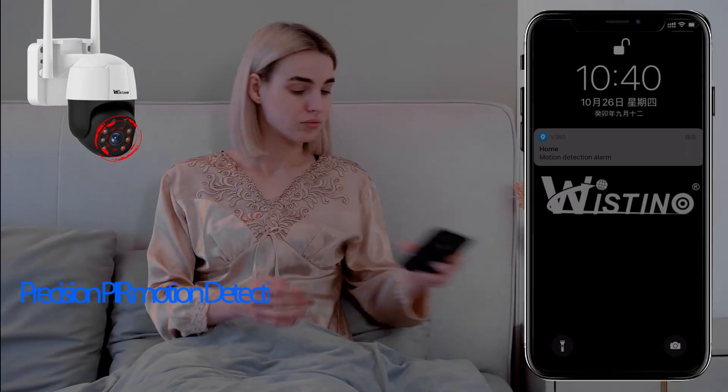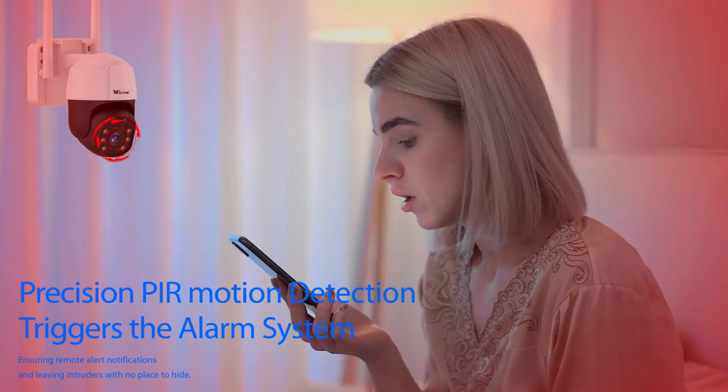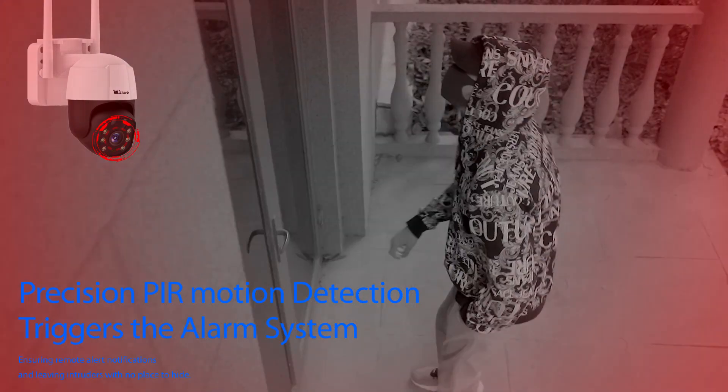Clear, full-color night vision. PIR motion detection that triggers the alarm, leaving intruders with no place to hide. Safeguarding every family.